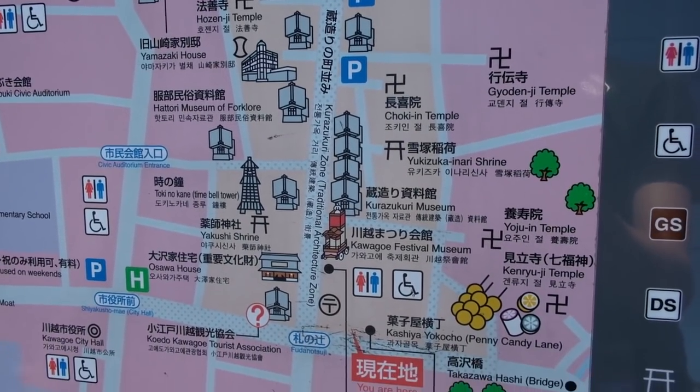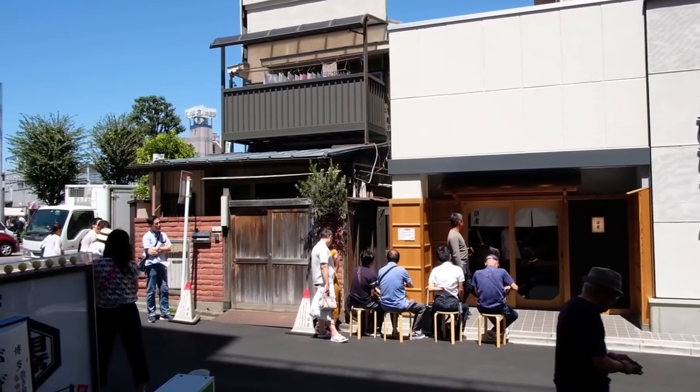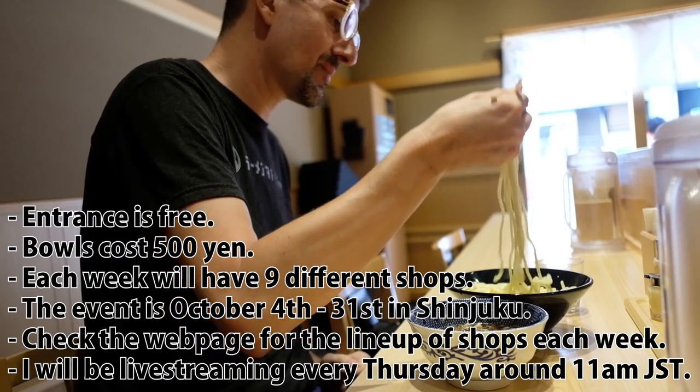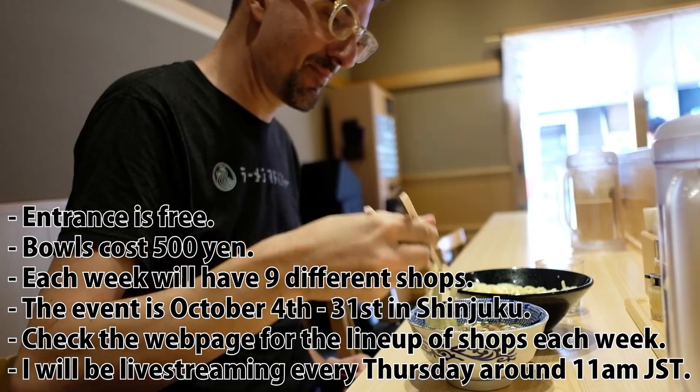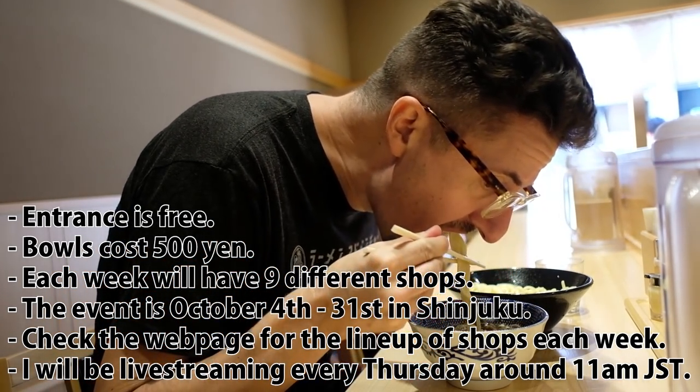Be sure to arrive early if you come to their shop in Kawagoe. When they opened at 11:30 on a weekday, there were already about 10 people waiting. At the Grand Tsukemen Fest, the lines are unpredictable. Good weather on the weekends will probably mean a bit of a wait, but nothing too bad.